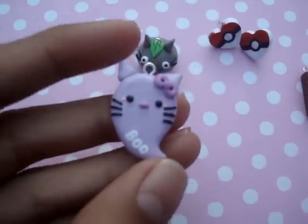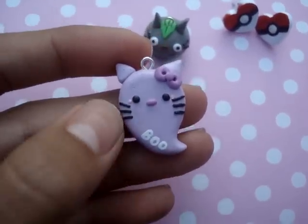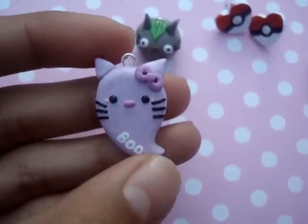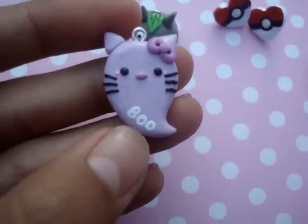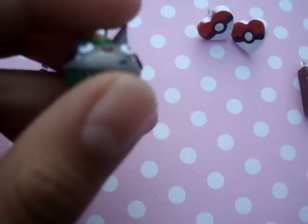So I have some charms and earrings. The first charm is this Hello Kitty ghost charm — there's Hello Kitty as a ghost with her little bow. This is all in purple, or lavender, and it says boo. So there's that charm.